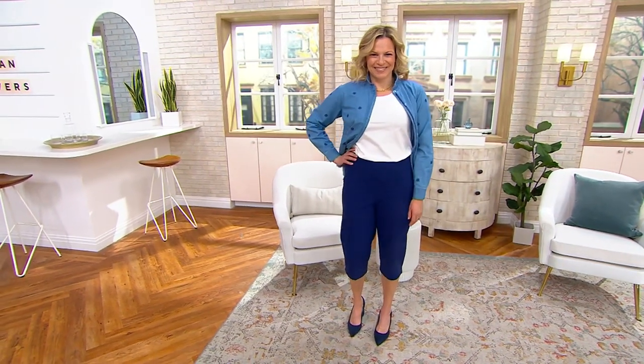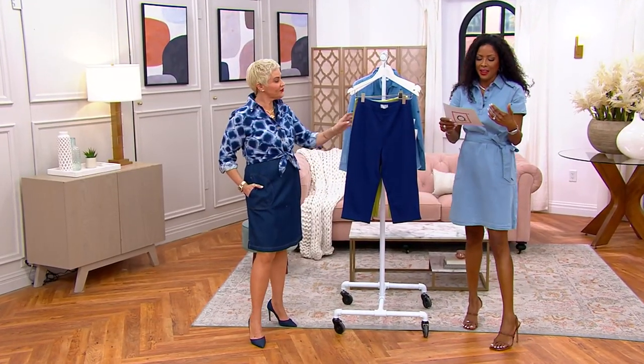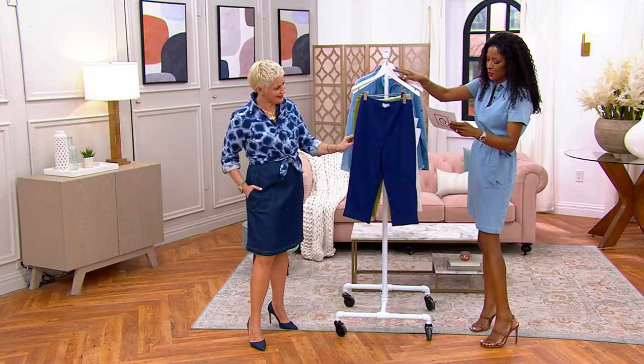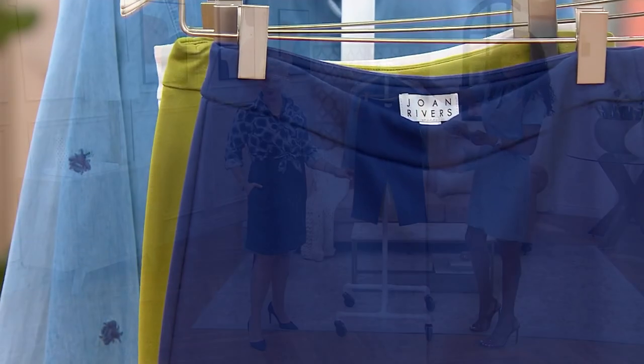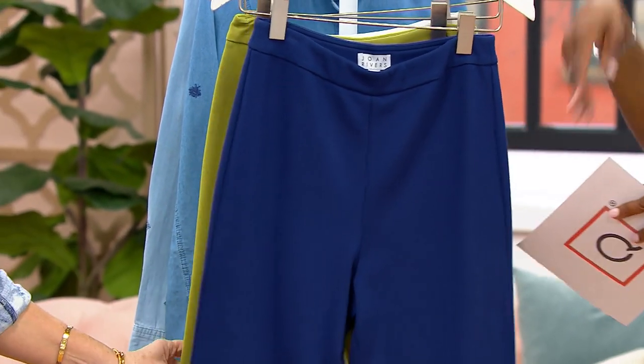These are available in sizes regular and petite, giving you a custom fit with that regular and petite length. But before we talk about that Signature Ponte knit, let's go through our color choices first. Starting with that beautiful navy, which we're seeing on Trish — looks great with that denim shirt.